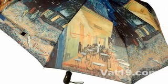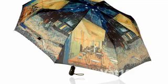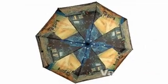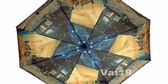At first glance, the Van Gogh Café Terrace Umbrella appears to be just another beautifully designed and aesthetically pleasing ordinary umbrella. Further inspection, however, reveals that the Café Terrace Umbrella is anything but ordinary.